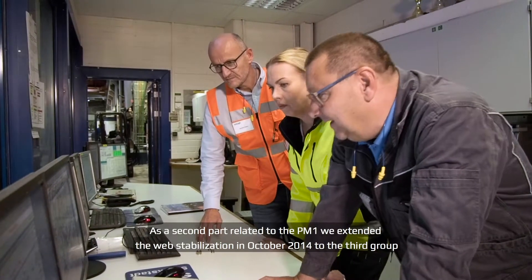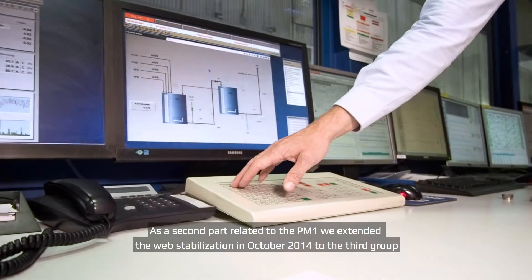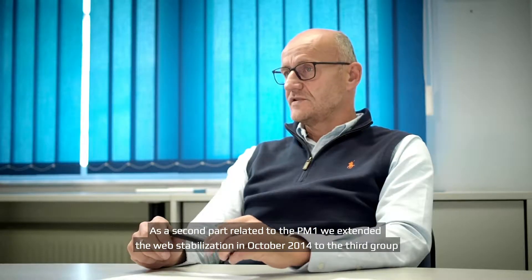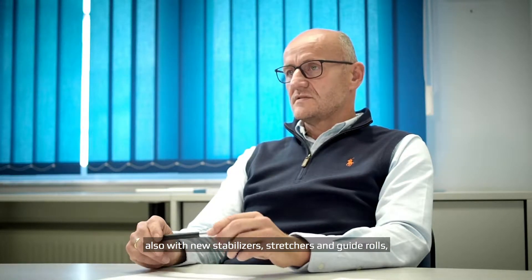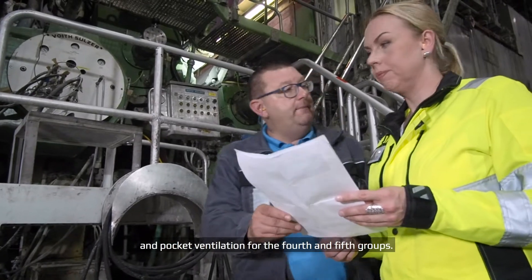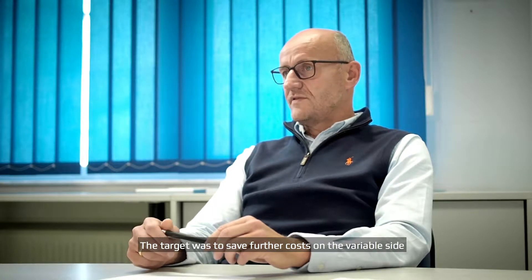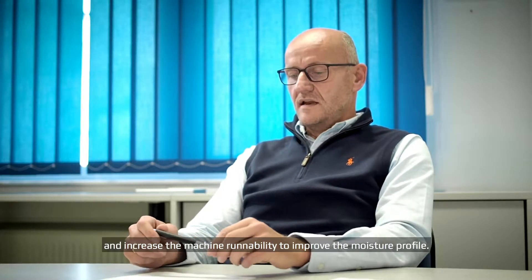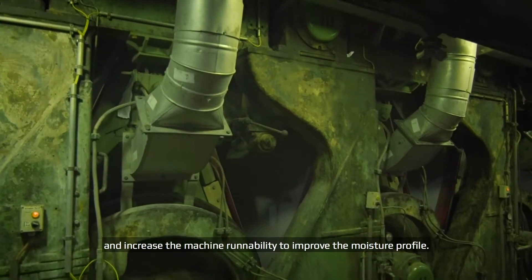As a second part related to PM1, we extended the web stabilization in October 2014 to the third group also, with new stabilizers, stretchers and guide rolls, and the pocket ventilation for the first and second groups. The target was to save further costs on the drive side and increase the machine runnability to improve the moisture profile.